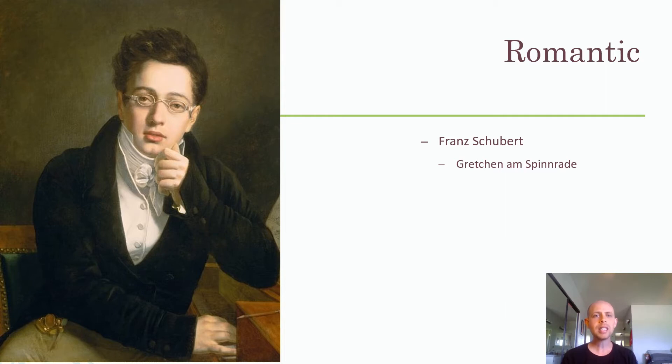Schubert's music was incredibly supportive of the text — very descriptive. A perfect example is his Lieder Gretchen am Spinnrade, which means Gretchen at the Spinning Wheel. Listen to how you can literally hear a spinning wheel spinning in the way he writes the music. If you listen far enough, you'll hear when Gretchen gets really passionate and dramatic, singing about remembering her lover's kiss, and at that moment the spinning wheel stops — because she's so overwhelmed she's not working it anymore. Then you hear it slowly start and pick up again. It's really powerful.